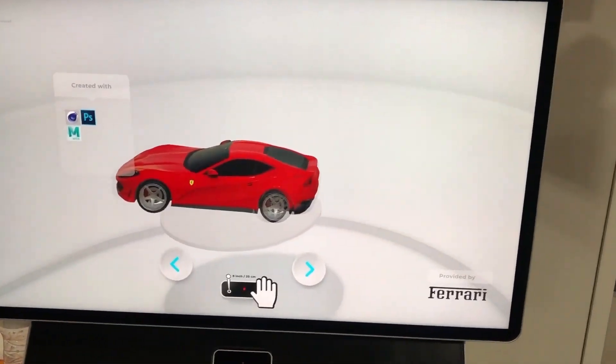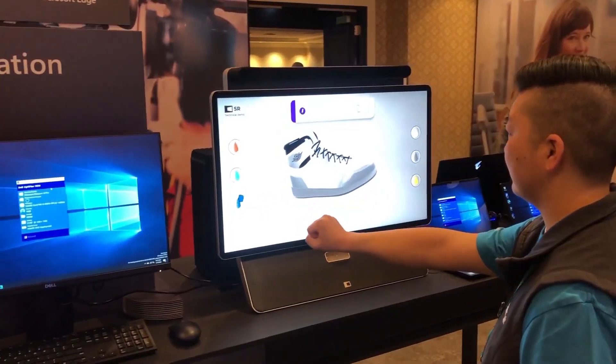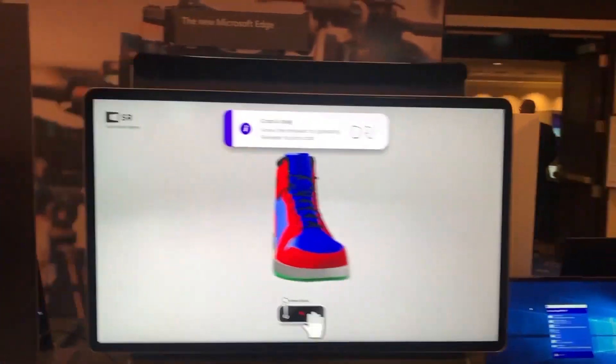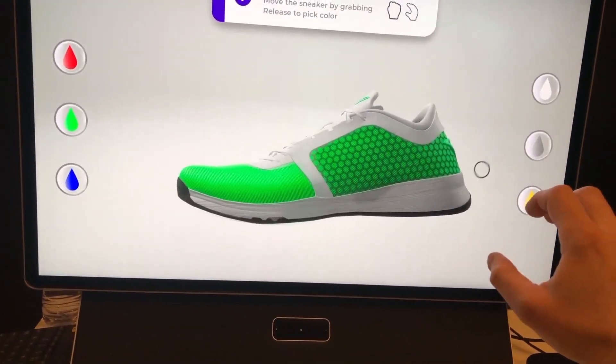I've got Arnie here from Domenco, and Arnie's got a really cool screen — it's 3D without any glasses or any other hardware that you have to wear, just the screen. That's correct, Michael. And then you have gesture control, so if you want to move the object around, touch it, or modify it, you can do that absolutely.